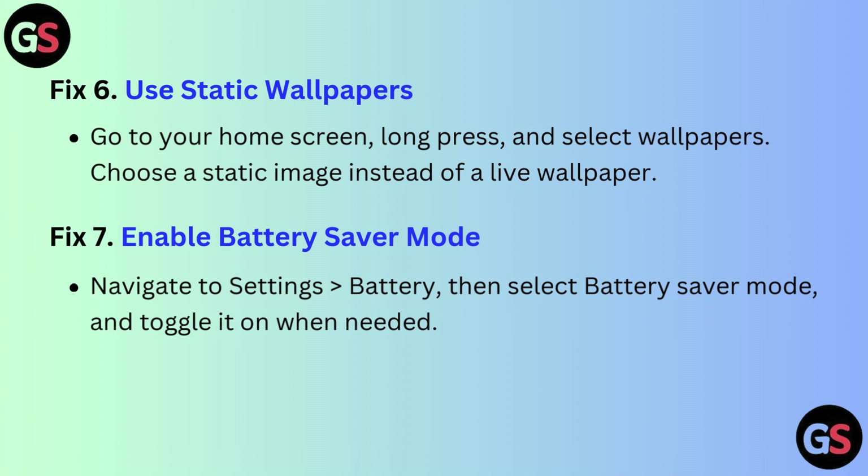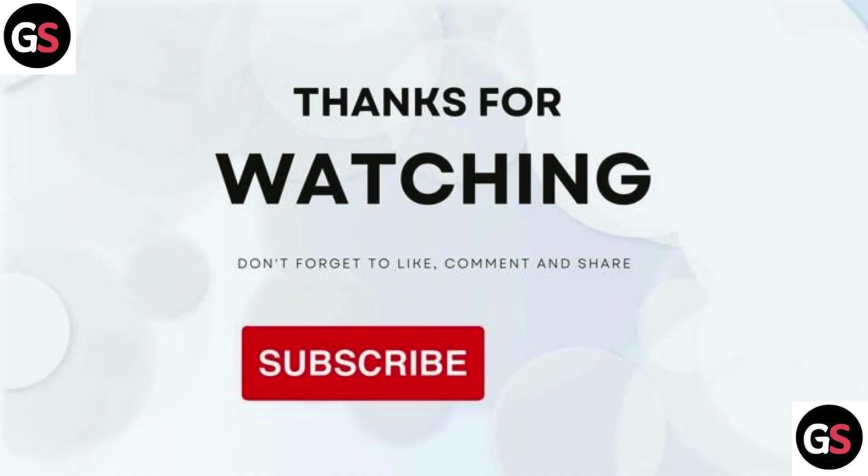Fix 7: Enable battery saver mode. Navigate to Settings, then Battery, then select Battery Saver Mode and toggle it on when needed. Thanks for watching — don't forget to like, comment, share, and subscribe.